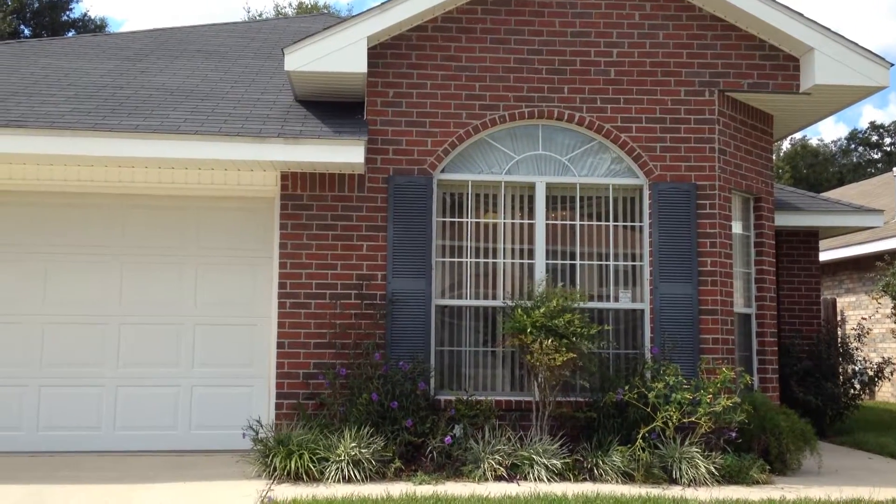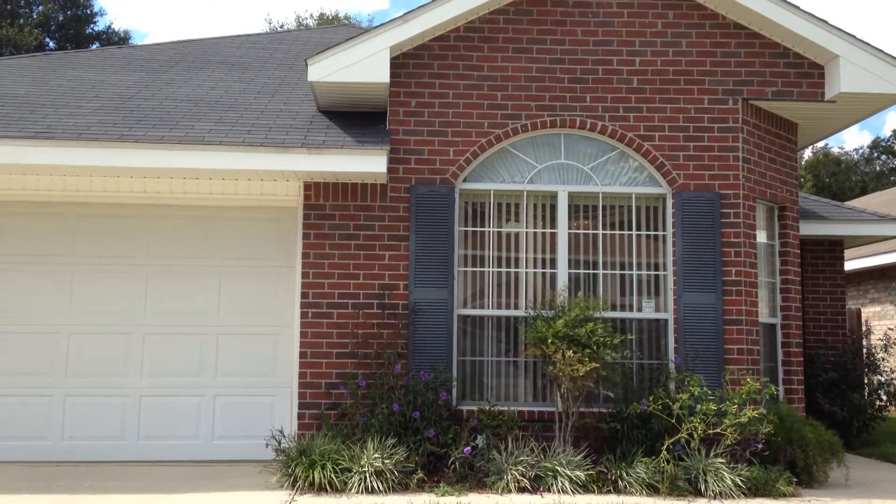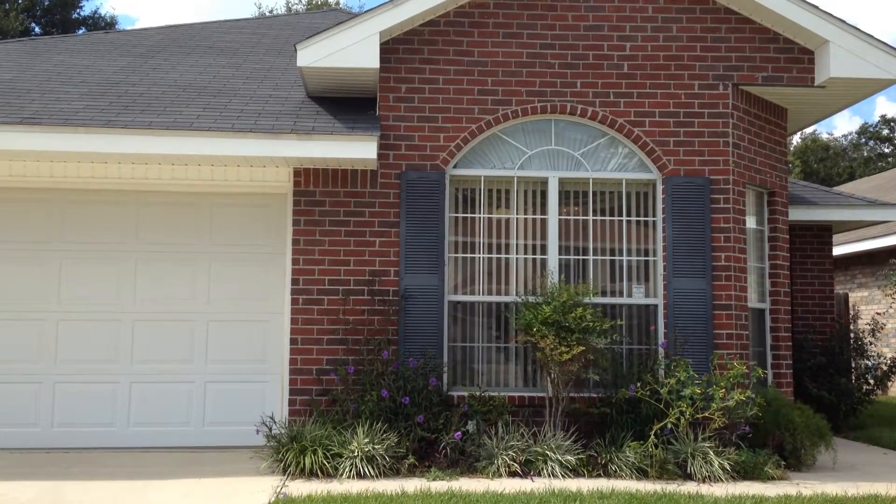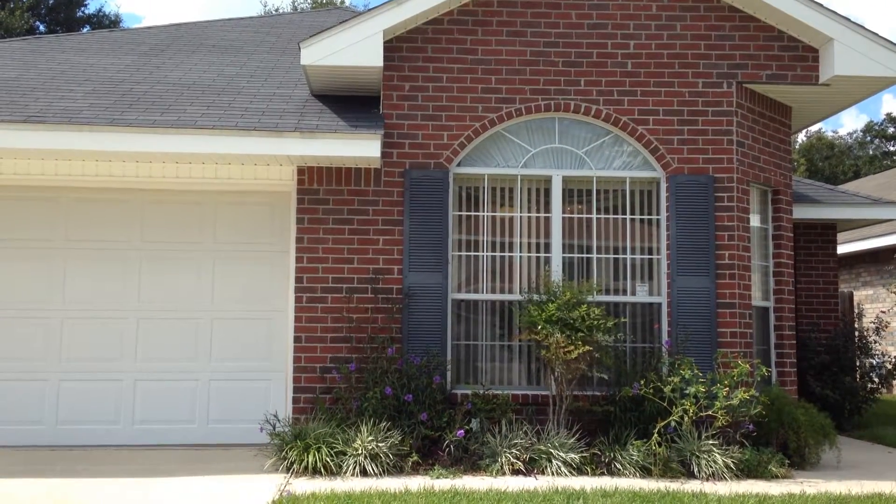I am at 6351 Mers Lane in Pensacola, Florida. Zip code here is 32526. I'm going to take you inside this three-bedroom, two-bath, all-brick home.